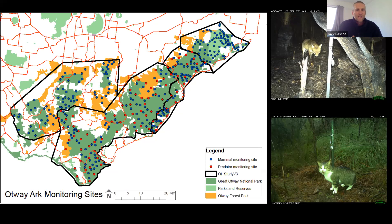As it was designed, we set up a network of monitoring cameras that would allow us to detect any changes in both feral predators and small mammals across the landscape. It was divided into four zones across the Otway region.